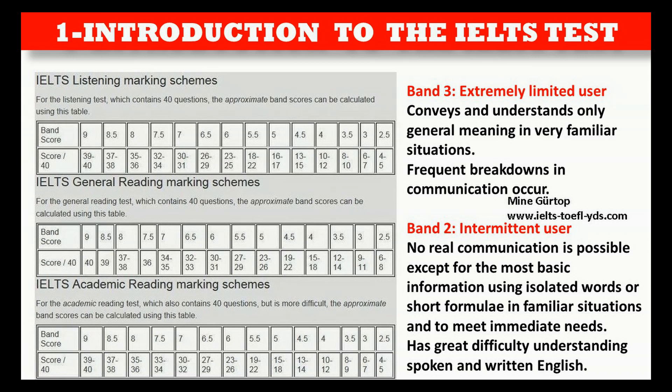Band 2 — Intermittent user: No real communication is possible except for the most basic information using isolated words or short formulae in familiar situations and to meet immediate needs. Has great difficulty understanding spoken and written English.